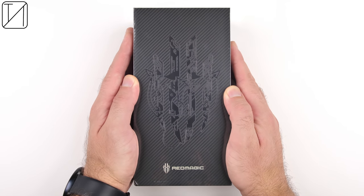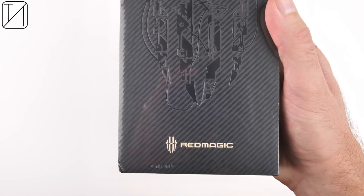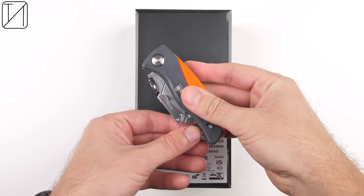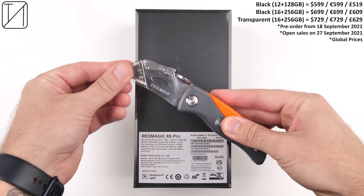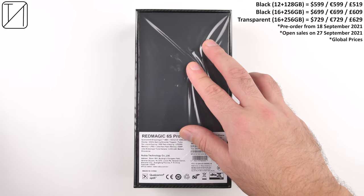Redmagic, a sub-branded company of Nubia, released their very first smartphone just three years ago in 2018, doing so with a bang by releasing the world's first gaming smartphone with a cooling system. A few months later, they released the Redmagic Mars, the first phone ever with shoulder triggers.